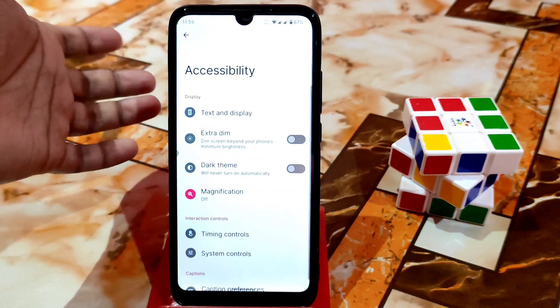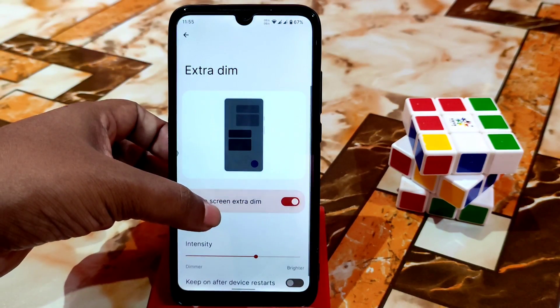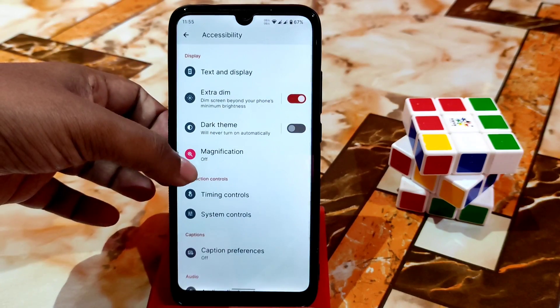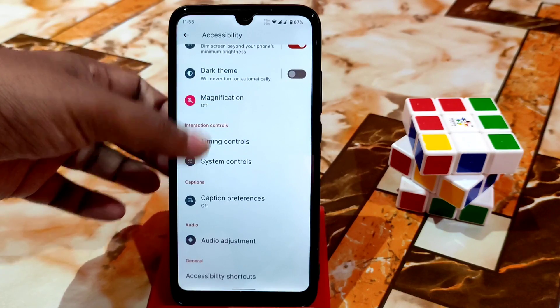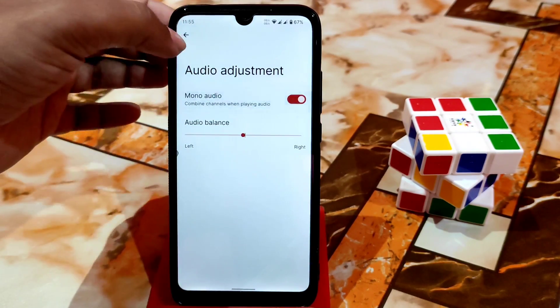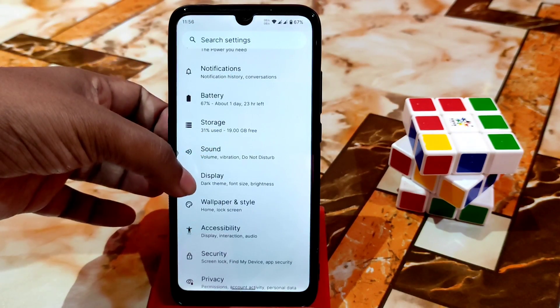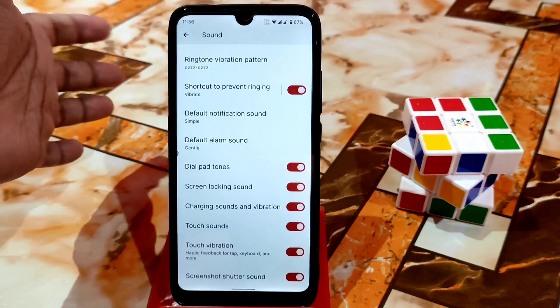Accessibility options let you make your text bold and use extra dim — I love the extra dim option, it's really cool. You also have magnification, timing control, system controls, caption preferences, and audio adjustment including mono audio. Sound options are all the same as usual.